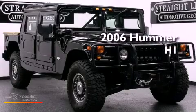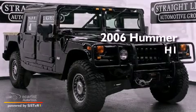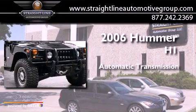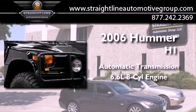This is a 2006 Hummer H1. This SUV has an automatic transmission and a 6.6 liter V8.